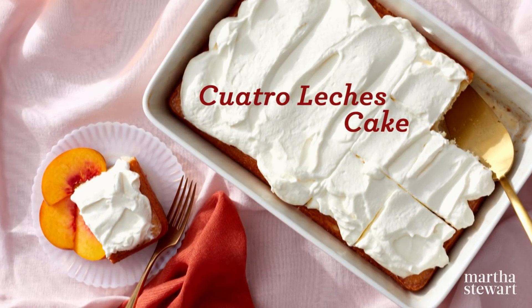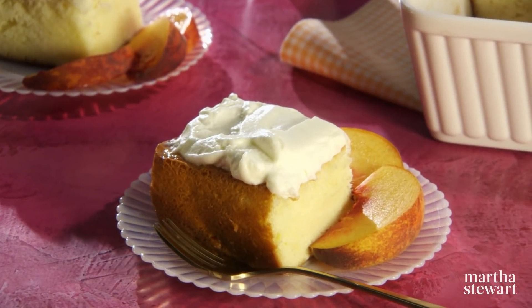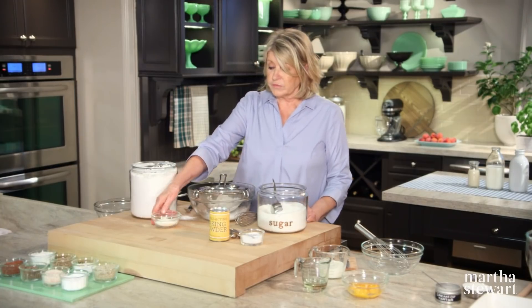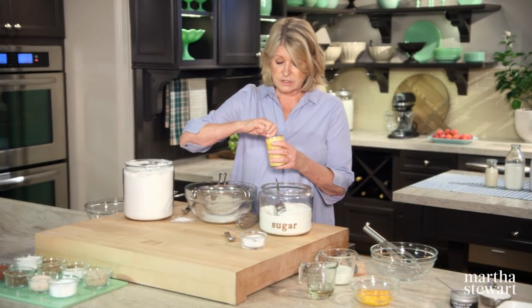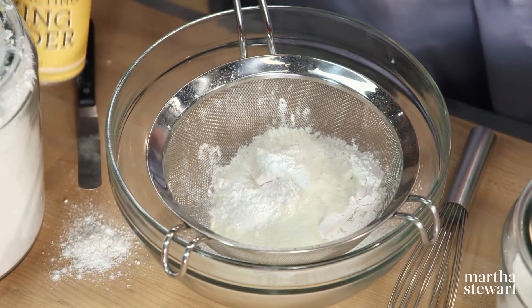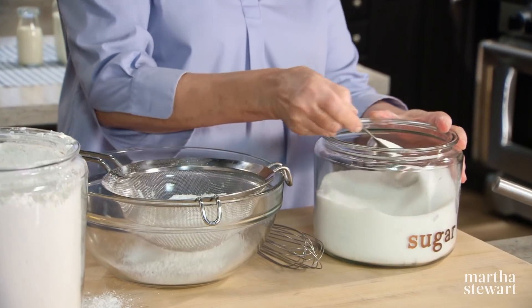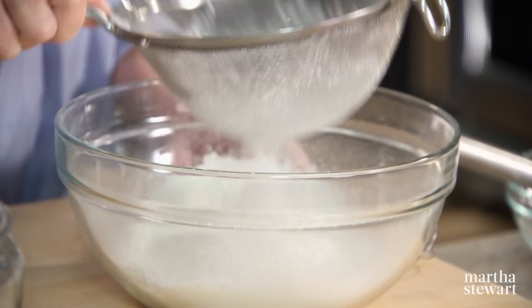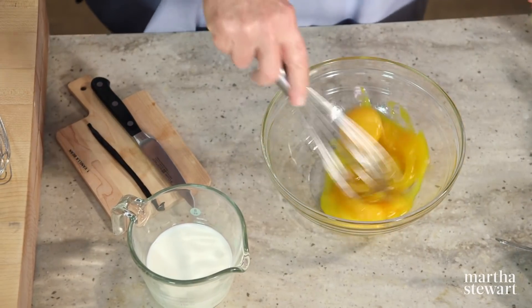You might have heard of the popular tres leches cake, but have you heard of a cuatro leches cake? I experimented by adding yet another pantry milk to make it even more rich and delicious. The process is the same as tres leches, but we're adding milk powder into our dry ingredients. In a medium bowl, sift one and a quarter cups of cake flour, a quarter cup of whole milk powder, one and a half teaspoons of baking powder, half a teaspoon of kosher salt, and half a cup of sugar.